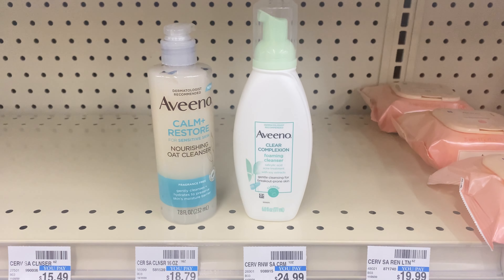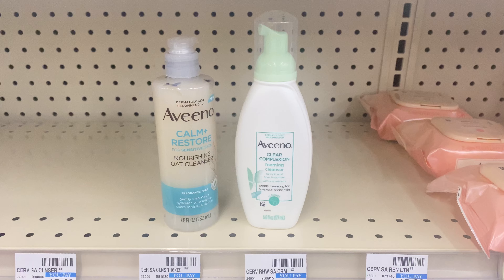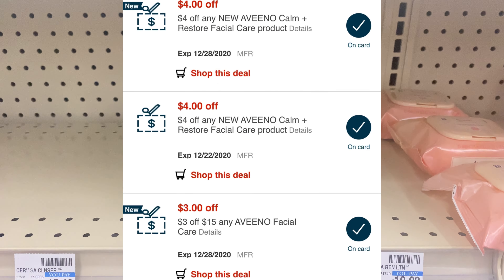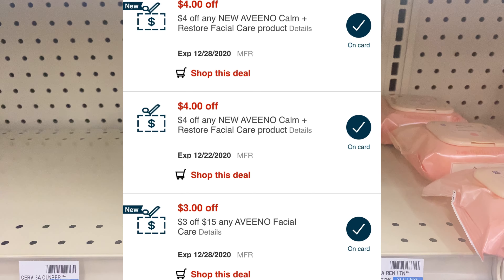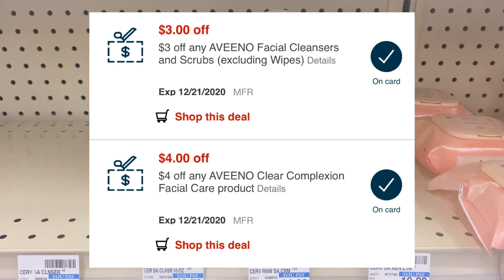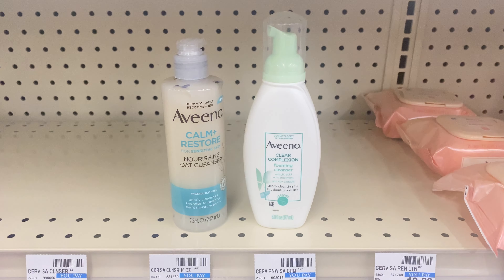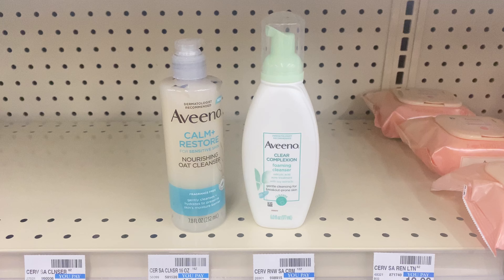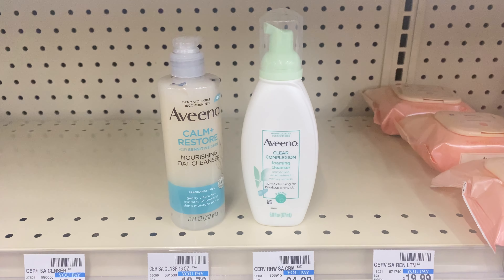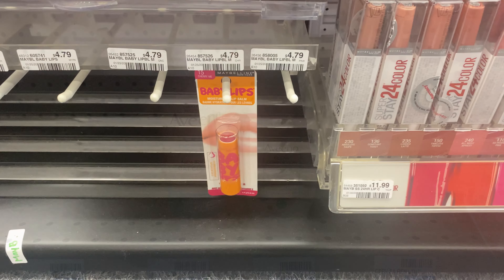I'm picking up one CeraVe Moisturizing Lotion at $11.99 and one Clear Complexion at $8.99, coming to $20.98 total. I have two $4 CRTs for the CeraVe Restore, a $4 CRT for the Clear Complexion, a $3 facial cleanser coupon for Aveeno products, and $3 off $15 for Aveeno — so $18 in coupons. I'll pay $2.98 with no Extra Bucks back, but both track toward Beauty.